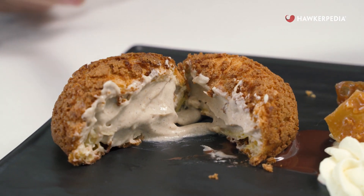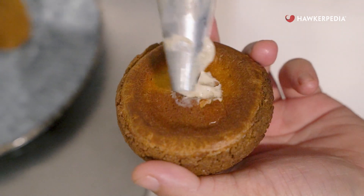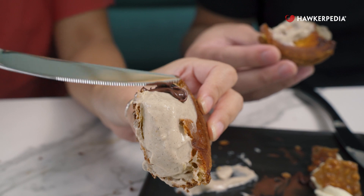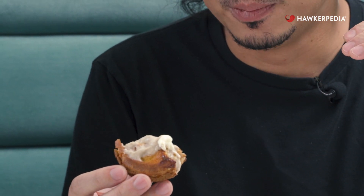Moving on from the madeleines, we have the profiterole — so crispy on the outside and fluffy on the inside. Crunchy on the outside, creamy on the inside. Not too overly sweet, not too overpowering. Got just a hint of oolong flavor, so in case you don't like your desserts to be too sweet. I'm going to get some of the chocolate sauce — so good. I added a bit of the Chantilly cream to my oolong cream because, you know, go big or go home. It just makes the cream creamier, because the Chantilly cream has a different taste profile from the oolong cream. Very satisfying.